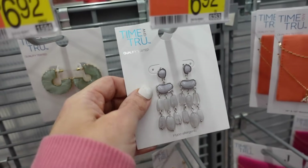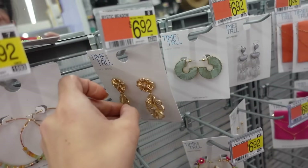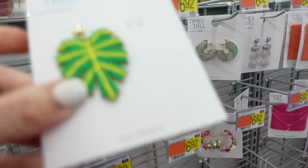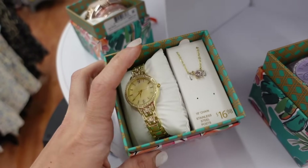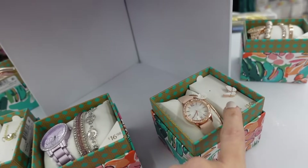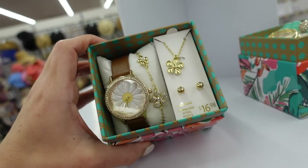New dropstone earrings from Time and True for $6.92. They also have jade-look hoops for $6.92, little flowers, and lightweight hoops. New palm leaf earrings for $6.92. New spring sets from Folio at $16.92 — a watch with a little gemstone, lavender set with bracelets, rose gold with rose gold, butterflies, pretty enamel bracelets, stretched with rose gold watch, and a little daisy set.